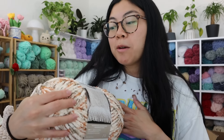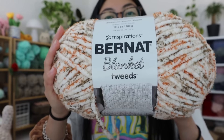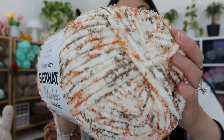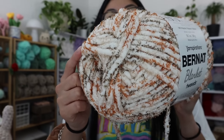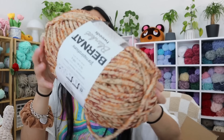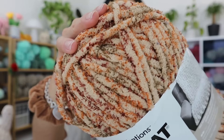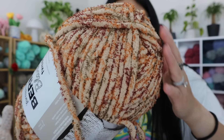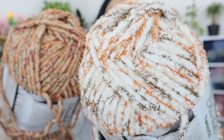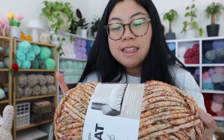Next, I got more Bernat Blanket yarn from their Tweeds collection. It screams orange cat — I really want to make Shay, so I think this is the perfect color for her. This is in the color Woodland Tweed. Next is another tweed collection: this one has more of an orange base, whereas the other has more of a white base, but both have cute little orangey colors. This is Sandy Tweed.